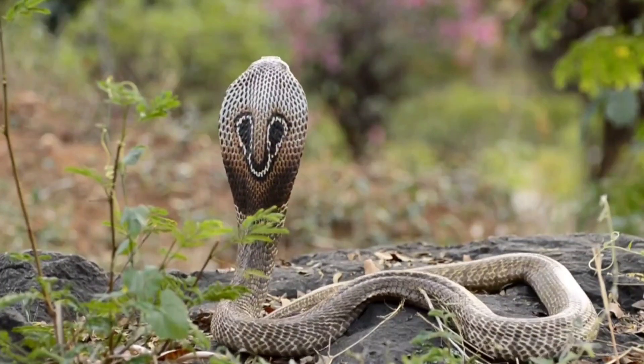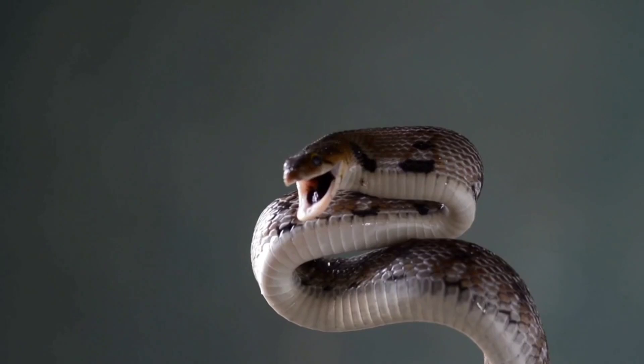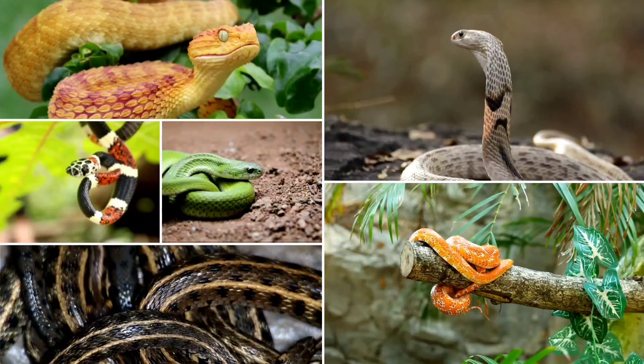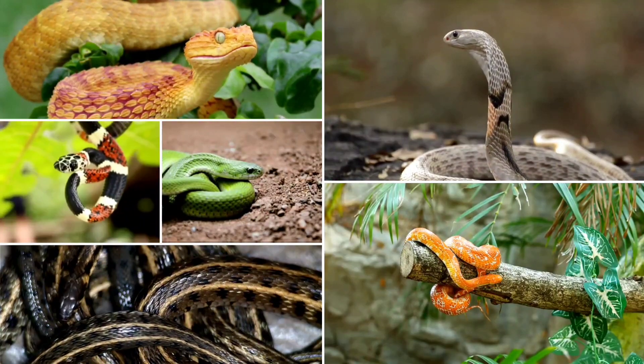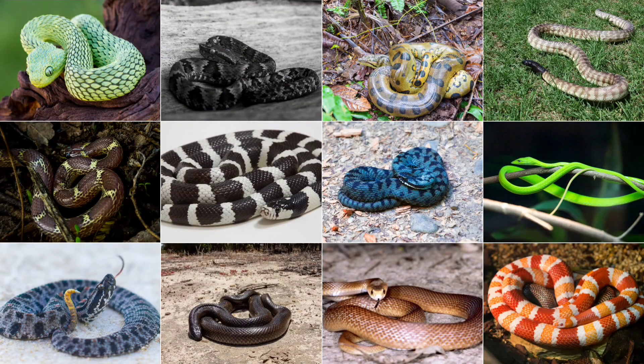Hey everyone, in today's video we are going to explore the world of snakes. Snakes are fascinating reptiles known for their sleek legless bodies and incredible diversity. In this video we will explore 100 types of snakes, each having their unique traits. Snakes play a vital role in the ecosystem by controlling pests and maintaining balance in food chains. Get ready to discover the amazing world of these often misunderstood creatures.